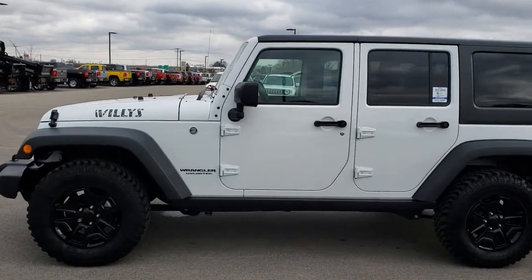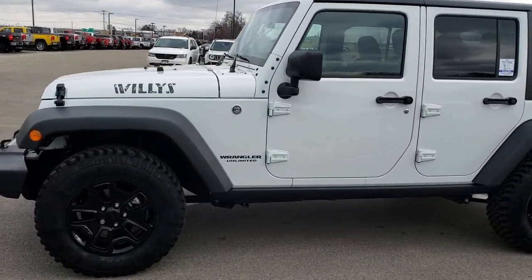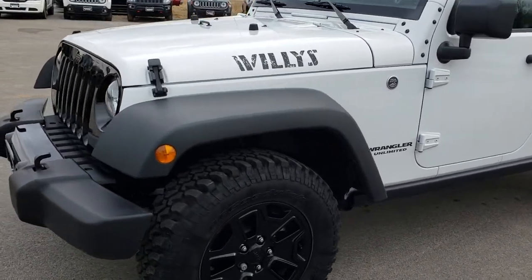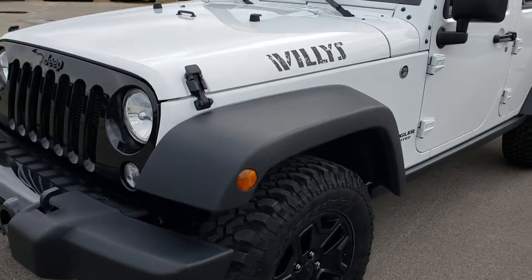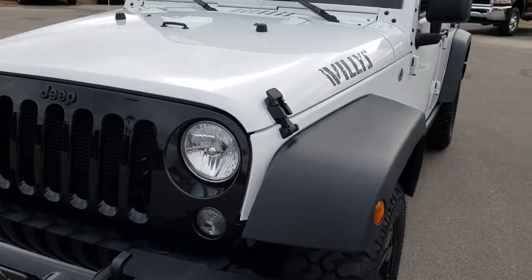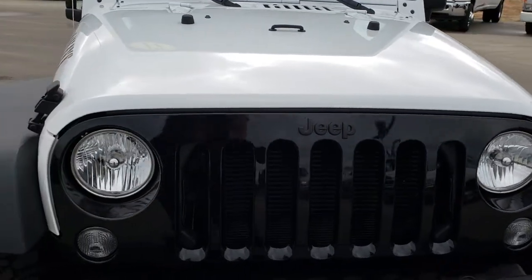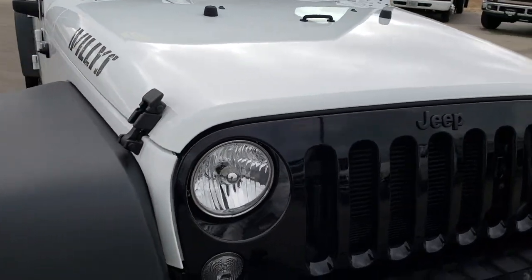This is stock number 7J489A. We are here at Summit Automotive in Fond du Lac, Wisconsin — your new and used Jeep headquarters. Today we are checking out this like-new 2017 Jeep Wrangler Unlimited Willys Wheeler.